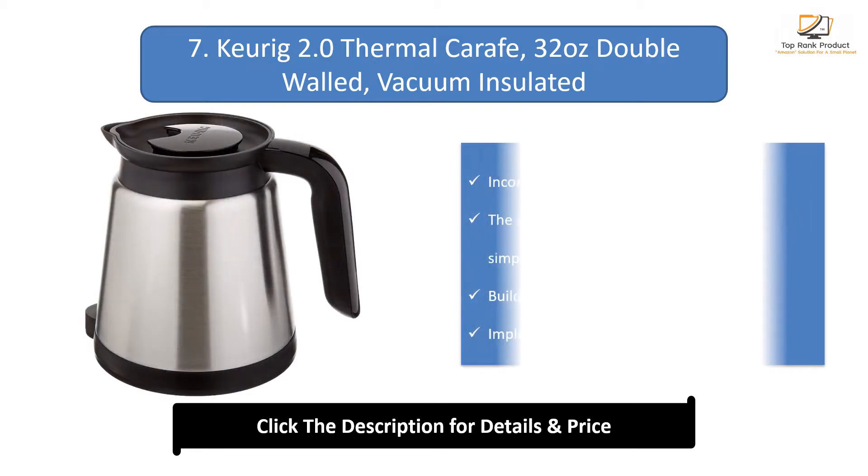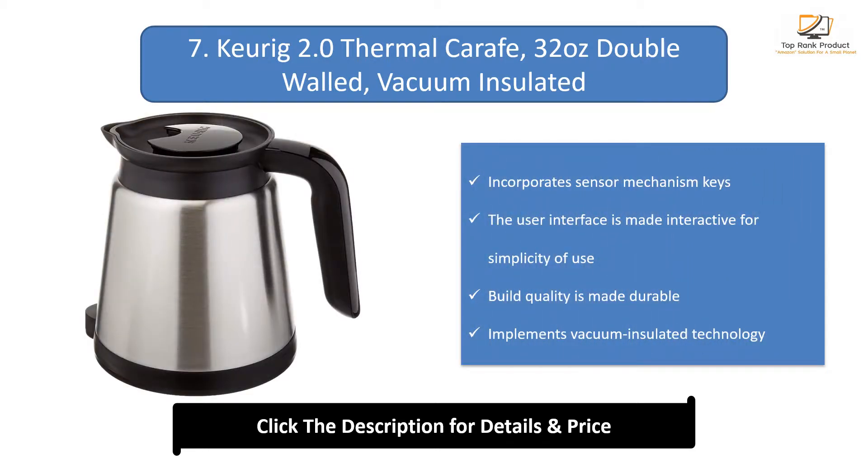Number 7: Keurig 2.0 Thermal Carafe. Double walled and vacuum insulated. Incorporates sensor mechanism keys. The user interface is made interactive for simplicity of use. Build quality is made durable and implements vacuum insulated technology.